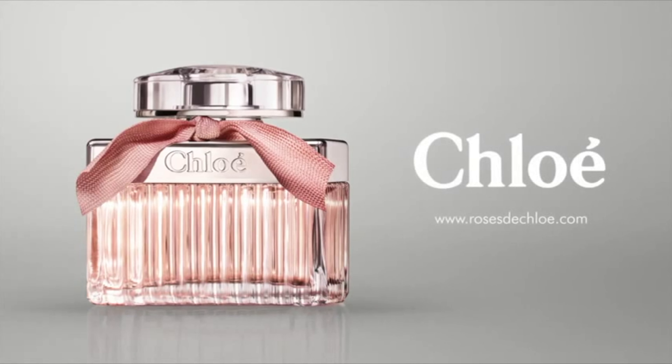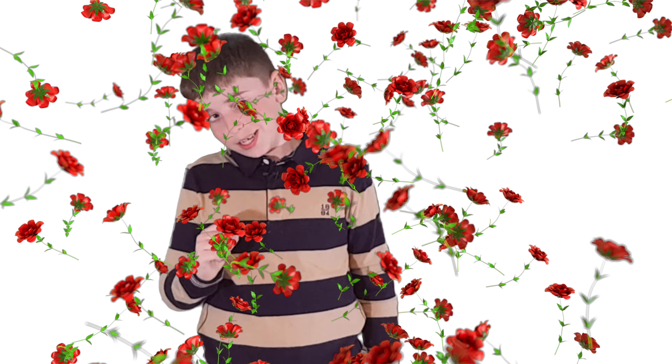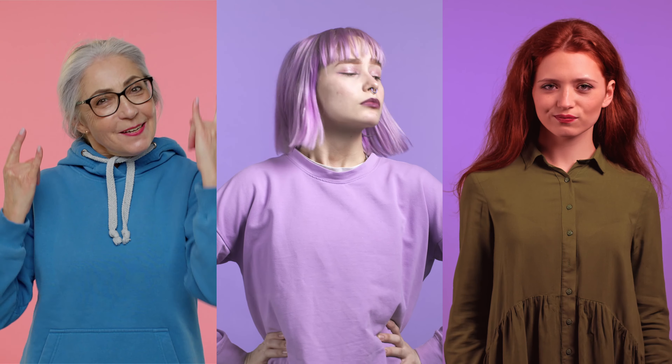Not to be confused with Rosé de Chloe, Chloe Rose Tangerine sets itself apart from the start. This is most certainly a rose scent. If you love floral rose perfumes, you must smell this. Why? Because it's different, unique and desirable.